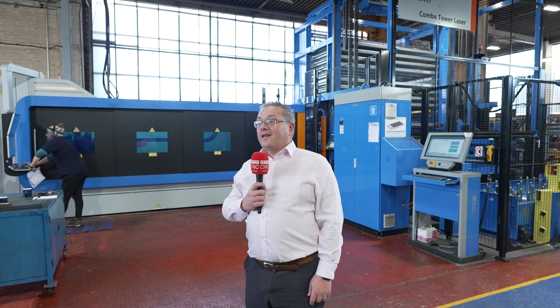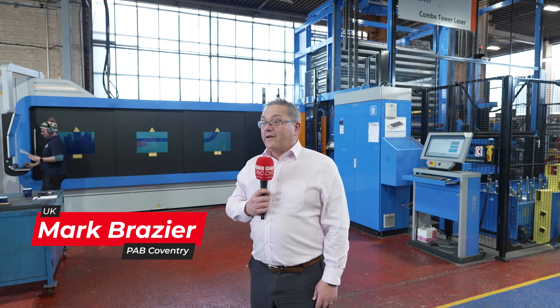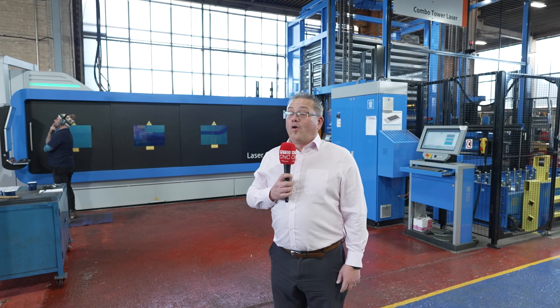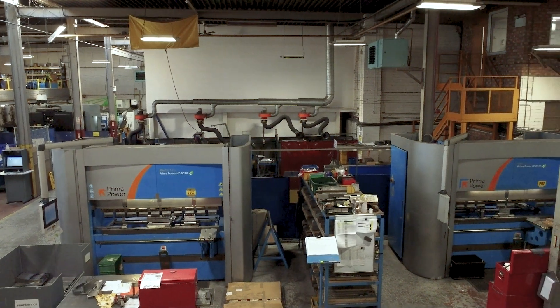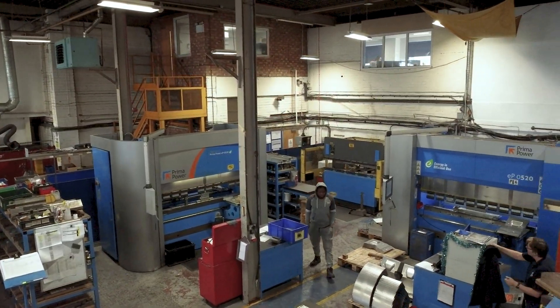We manufacture steel components, pressings, assemblies, mainly for the automotive industry — and that's high-end vehicles, luxury vehicles, mainly in the UK. Since 2004 we've been investing in machinery and we now have nine Prima Power machines varying from two axis to five axis laser, CNC punches and brake presses.